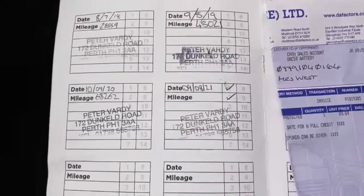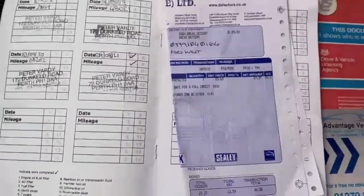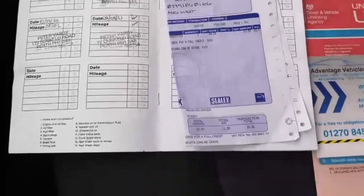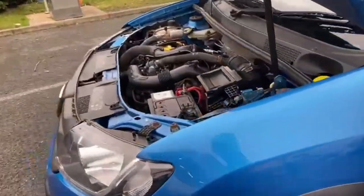It does have service history dating from 2018, and there is a receipt for a bit of work that was done as well. We are due to stamp the service we do inside the book as well.